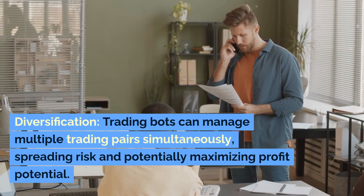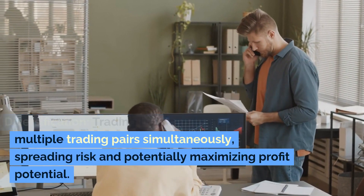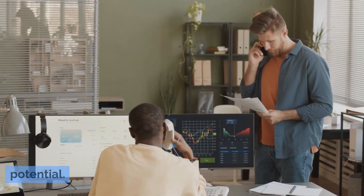Diversification: trading bots can manage multiple trading pairs simultaneously, spreading risk and potentially maximizing profit potential.